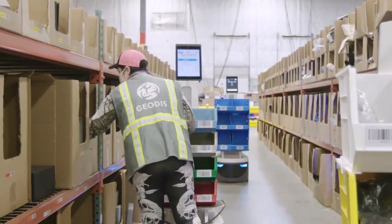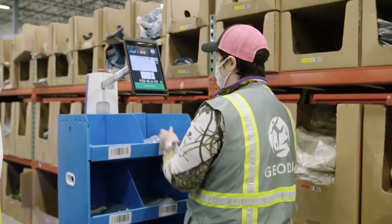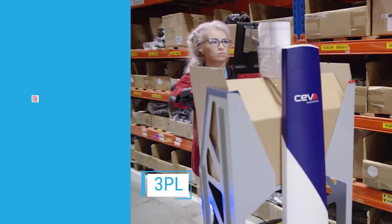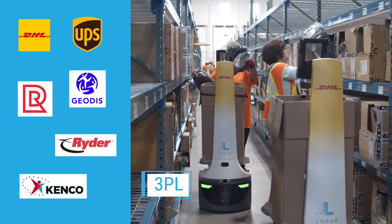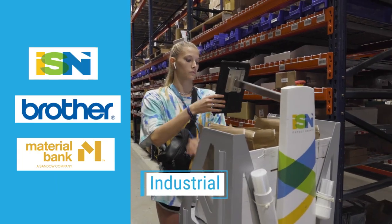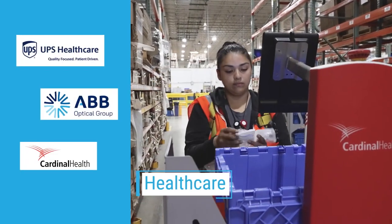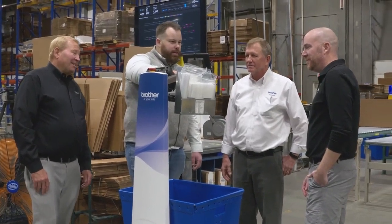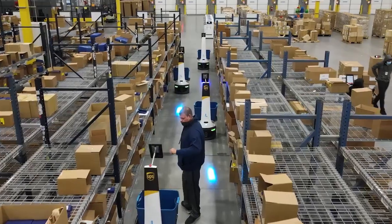Locus makes it easy to switch between picking, put-away, or counting for true task interleaving. Over 125 leading brands in a broad range of industries trust the Locus solution to help manage their complex operations successfully. We understand your challenges firsthand. Our combined experience as warehouse fulfillment operators and roboticists inspired us to engineer the industry's leading AMR solution.